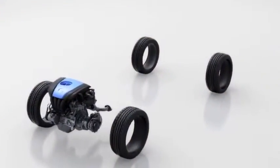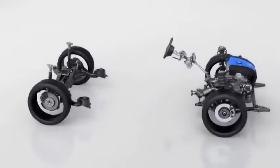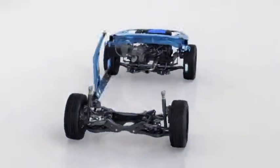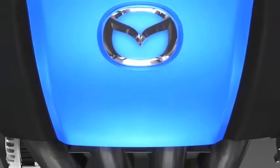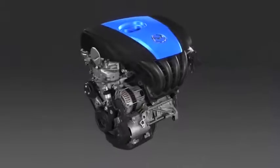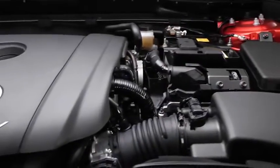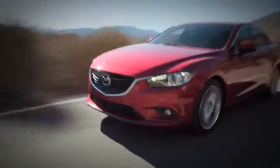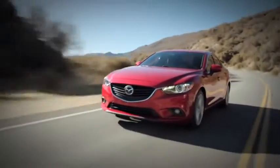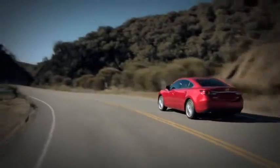Called Skyactiv technology, it was founded upon a philosophy that takes the entire car into consideration, ensuring every part is engineered to be more efficient, lighter and better performing. Mazda completely redesigned the combustion engine to develop the first Skyactiv G engine, and now they've taken that technology to the next level with the new 2.5-liter version — bigger and more powerful.